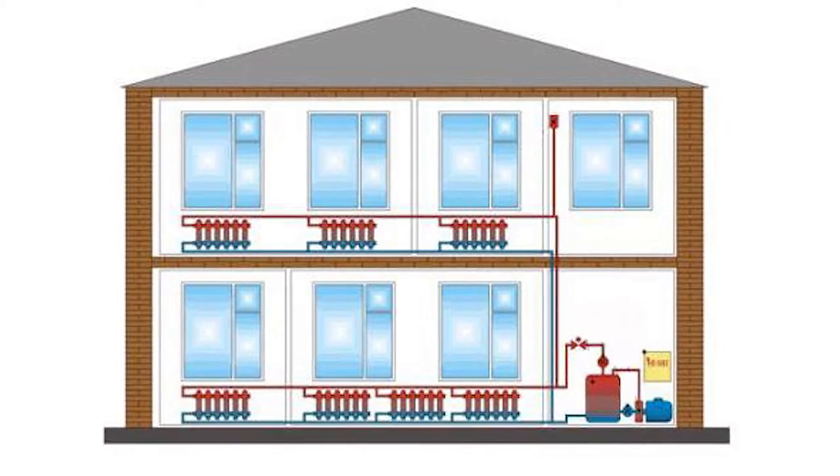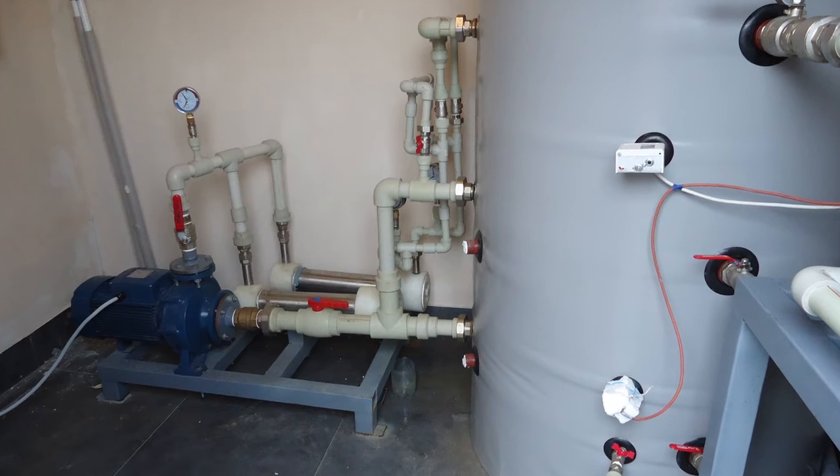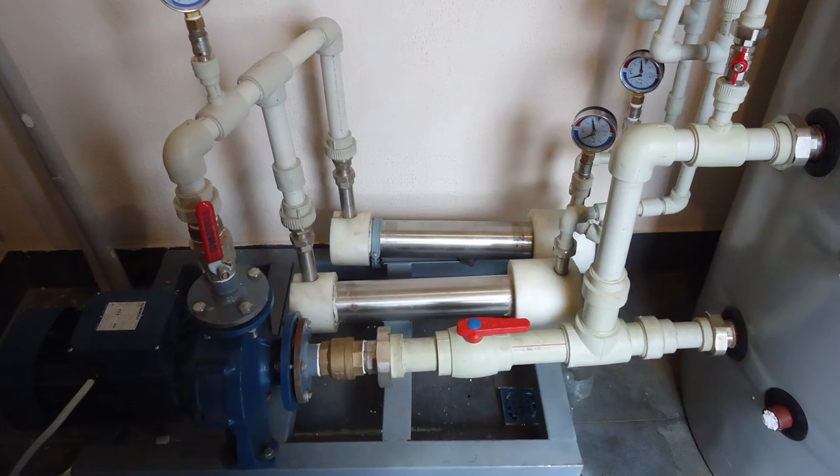It doesn't matter what power the electric pump is made at. For a specific building of 200 square meters, according to our building standards and rules, we need about 20 kW of instant capacity. But in our case, 5 kW is quite enough. The uniqueness of this cavitation heat generator is its multi-functionality.